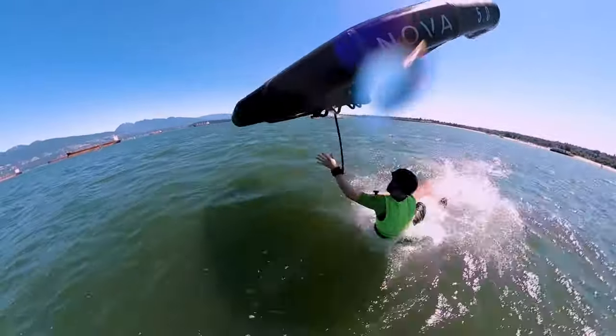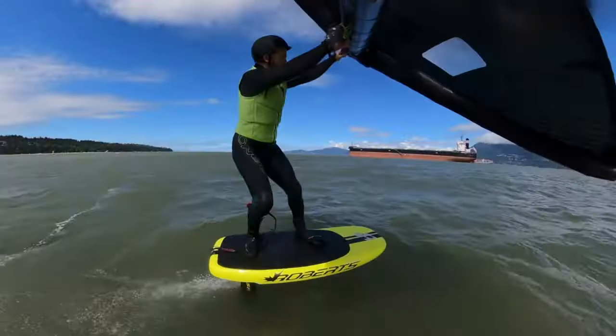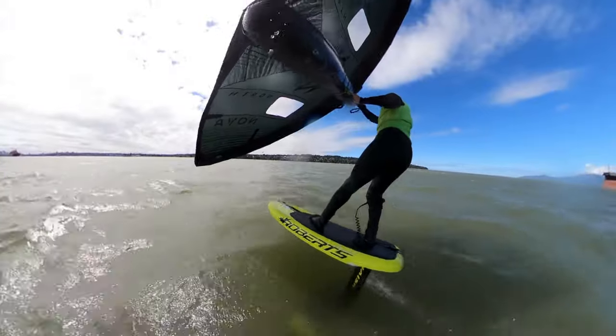Hey guys, what's going on? Thanks for tuning into my channel. When I started wing foiling, I had no idea what I was getting into. I just knew this sport looked awesome and I was going to do whatever it took to get good at it. I want to share my progression from my first session to my eighth session and also give you some tips that I would have found super helpful throughout my journey. This will hopefully help you understand what to expect when you start wing foiling and how long it's going to take to get up and riding comfortably and doing all kinds of different maneuvers.